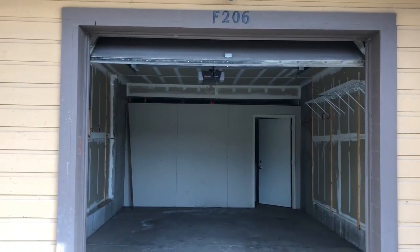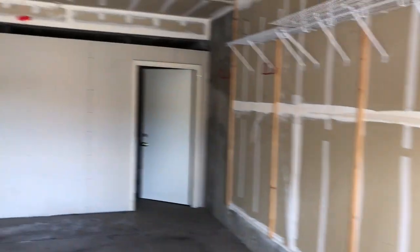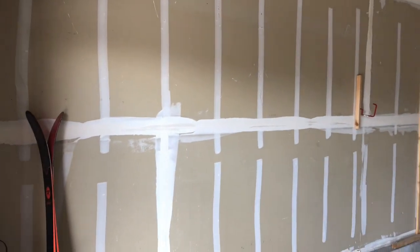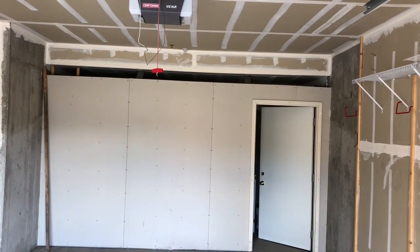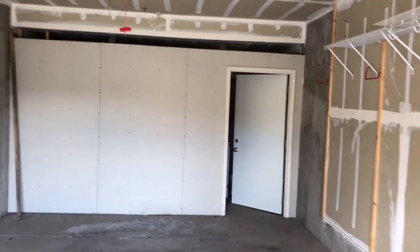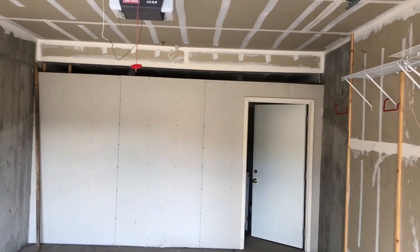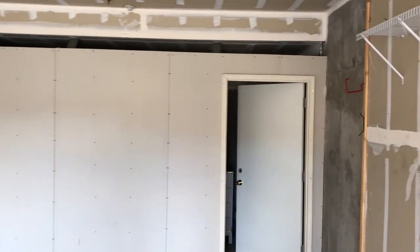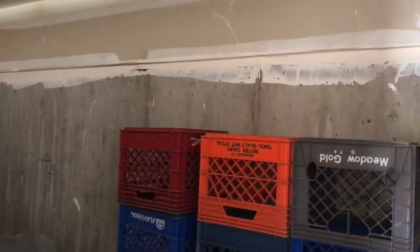Here's the garage for F206. There is electricity in it — the lights do seem to be working. That is a wall they built. I just stepped it off: it's 27 steps toe to heel to the very back wall, after the divide they put up, so that's the full length.